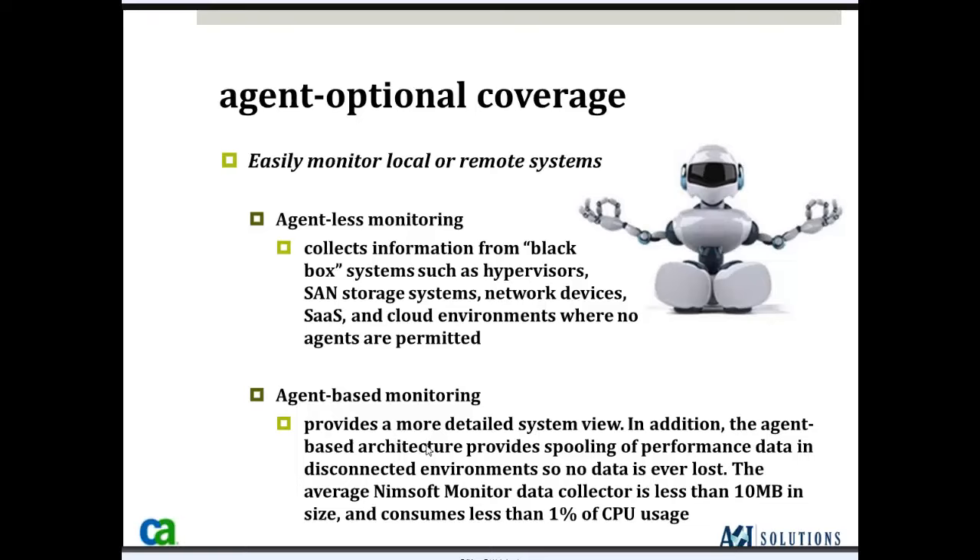From an agent-based point of view, NIMSOFT has the robot and then individual probes. The individual probes are very lightweight — typically less than 10 megabits in disk space — and they use less than 1% of system resources to collect and monitor the environment. They also have failover capabilities: if failover is an issue, the NIMSOFT robot spools all the data until the network connection or NIMSOFT server is restored, or it can forward information to a failover or high-availability server deployed in another location.